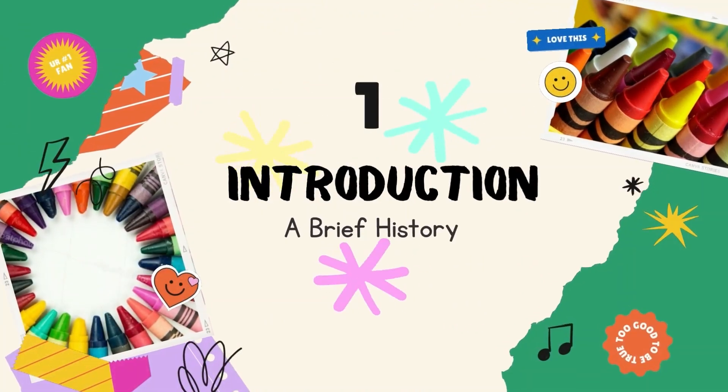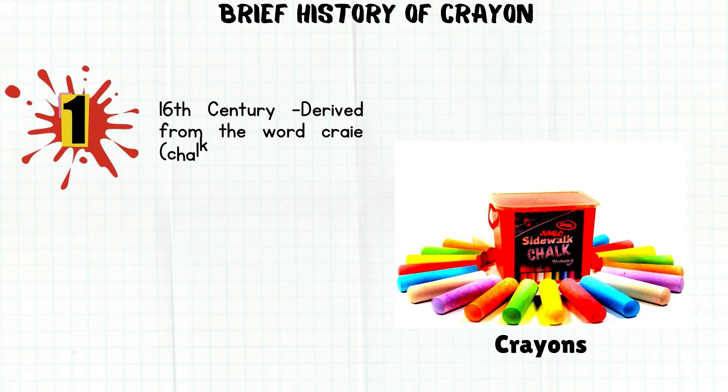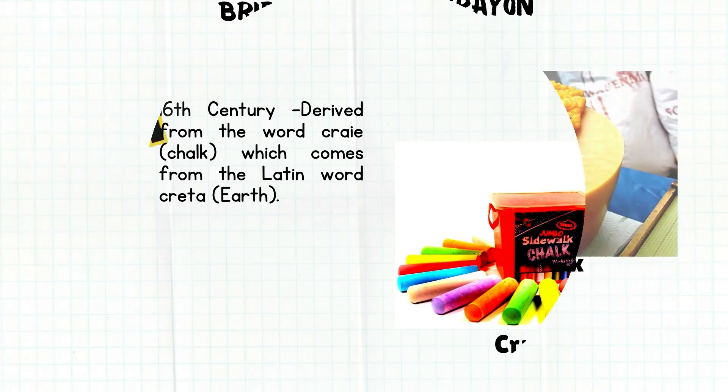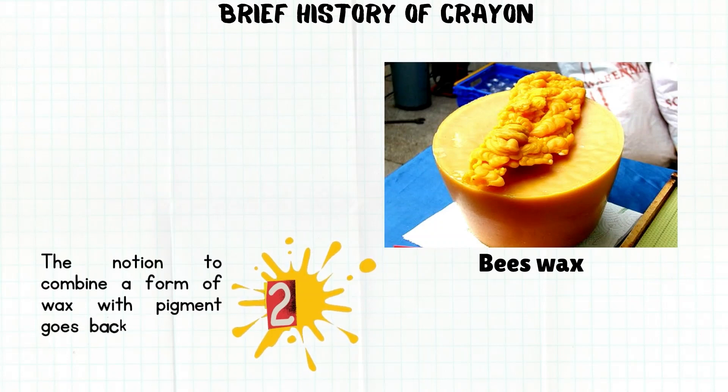First, introduction. Let's explore the history of crayons. In the 16th century, the word crayon was derived from 'cray,' meaning chalk, which comes from the Latin word 'creta,' meaning ocean. The practice of combining wax with pigment goes back thousands of years. Encaustic painting is a technique that uses hot beeswax combined with colored pigment to bind color into stone, and a heat source was used to burn in and fix the image in place.